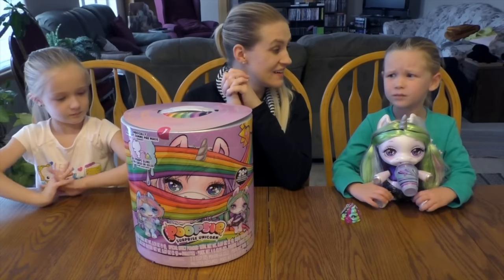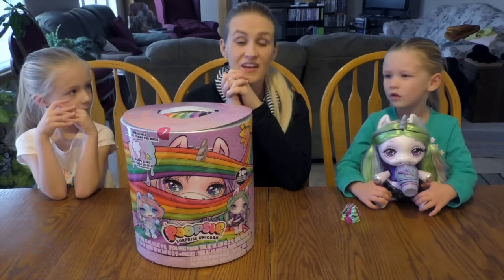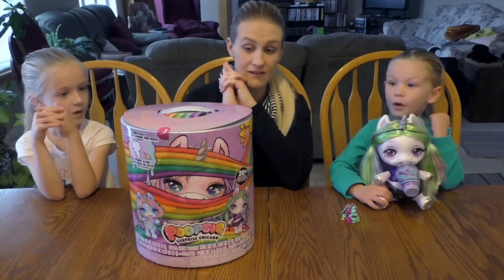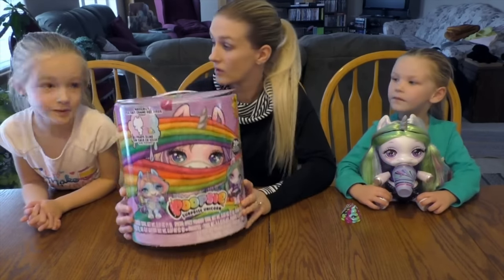We had a big problem with these unicorns — they're supposed to be Poopsie unicorns. So we're going to show you all the big problems. Madison, what are we opening today? Poopsies! We are going to open this Poopsie unicorn surprise.